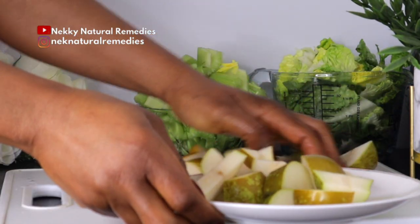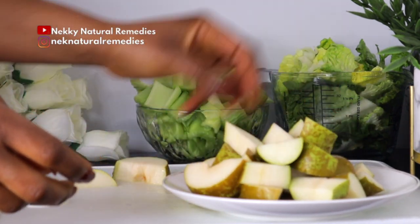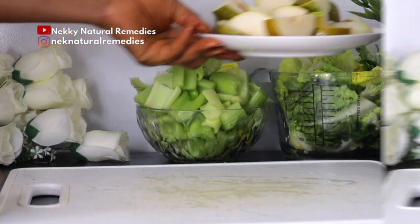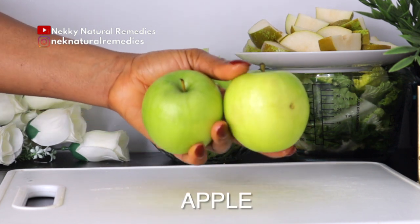Pears also reduce the dryness of skin and wrinkles, and the phenolic content in pears comprises useful skin-whitening agents. The next ingredient is apple — this is also the quantity I'm going to be using.